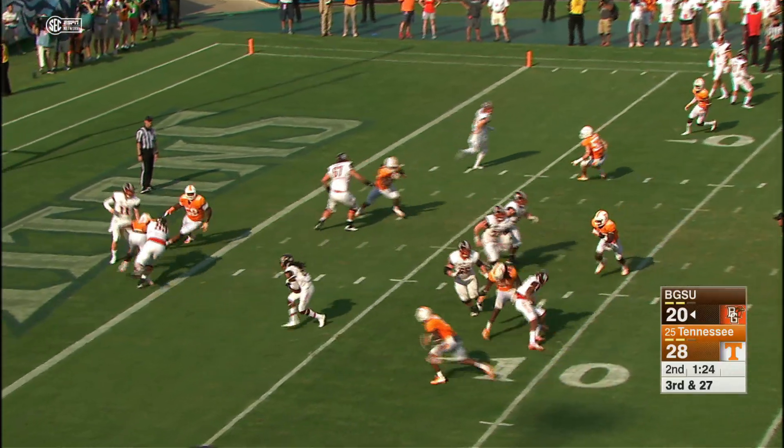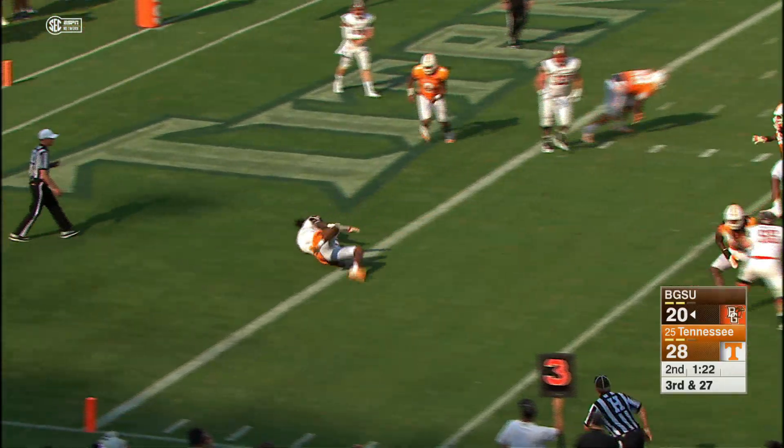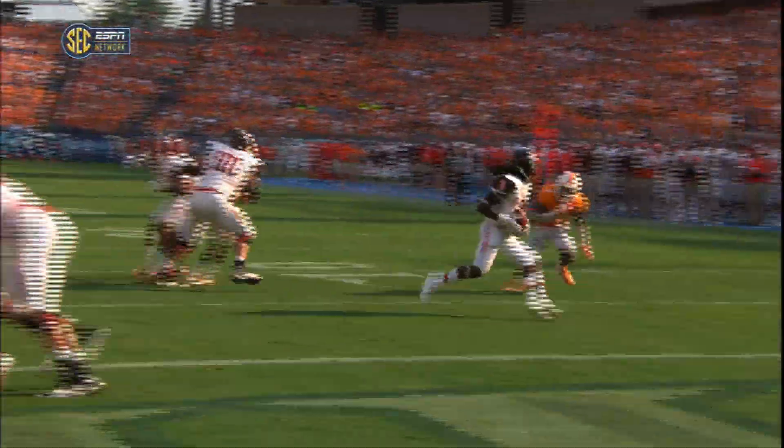Johnson out of the shotgun, back to throw, screen pass set up, nothing going. Cam Sutton drills him at the two-yard line.